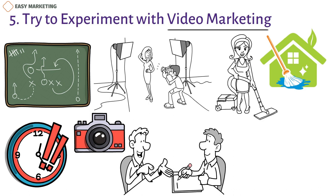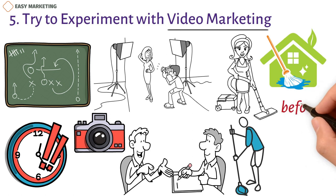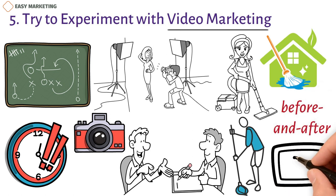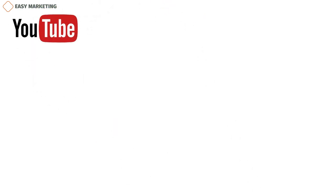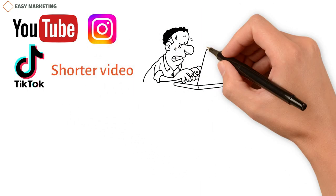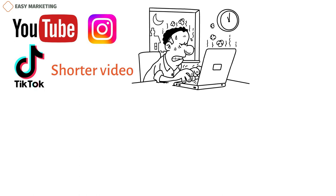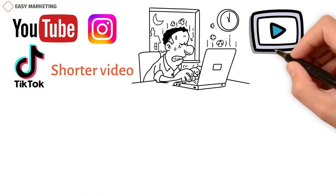You can film demonstrations of how certain cleaning procedures work and provide instructions to clients on preparing for services like deep cleaning. Let your employees film before and after videos of their cleaning jobs. You can use YouTube for longer videos and explore TikTok and Instagram for shorter clips. Shorter videos for platforms like TikTok often require more effort, but it's worth it because it generates more clout. Take the time to edit your videos well and preferably use humor and wit to draw audience attention.